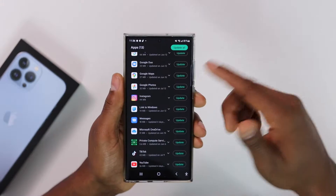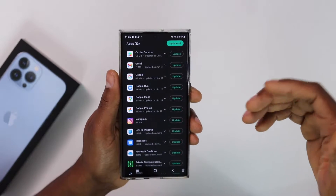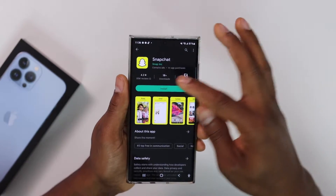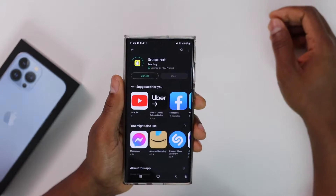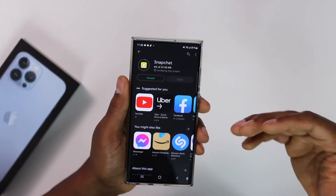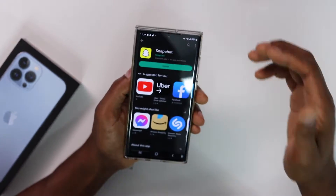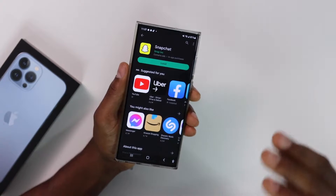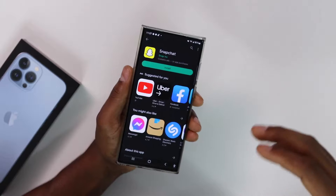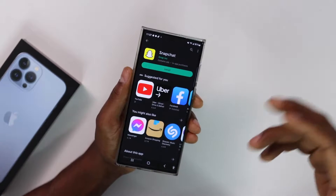What you gotta do is just tap 'Cancel All' and wait a couple of seconds on this page — like five to ten seconds. After that, go back and try to download an app. In this case, Snapchat. It's pending for about five seconds and then — boom — the phone starts downloading the app.